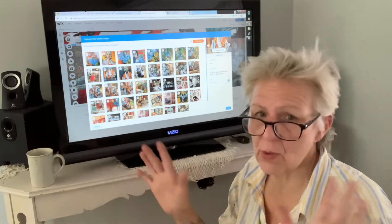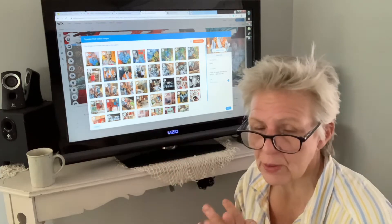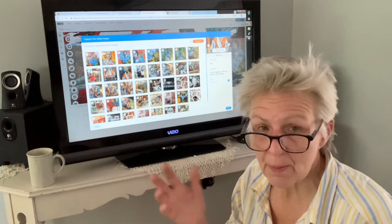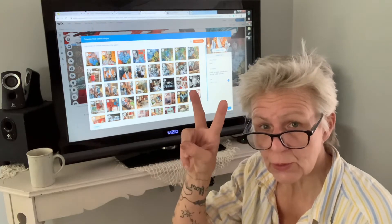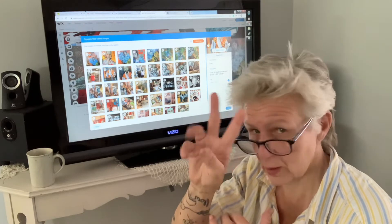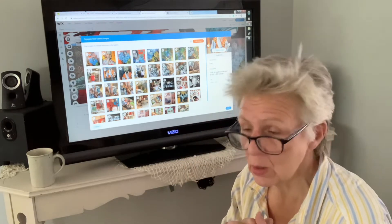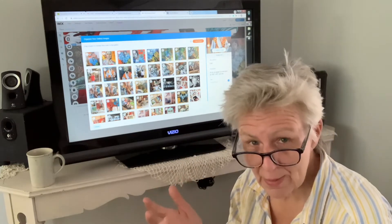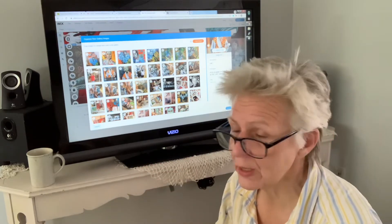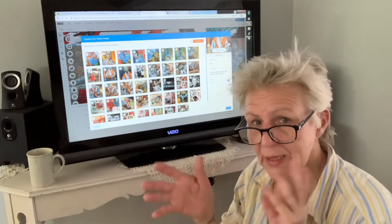If you have any questions at all, don't be afraid to put it in the comments section, or email me at becklane42@gmail.com, becklane442@gmail.com, or becklane@ymail.com. Or go to my Instagram page and message me, or Facebook message me. We'll get it sorted out.